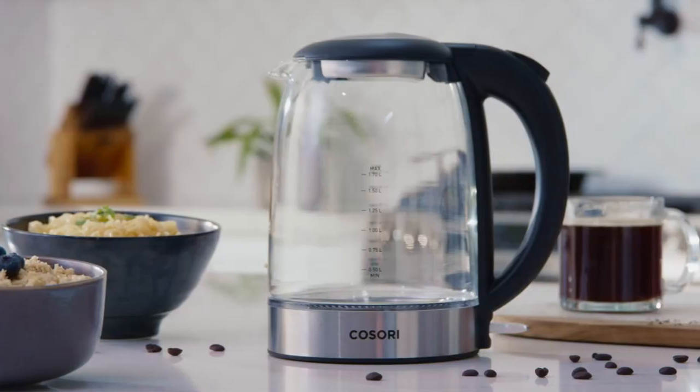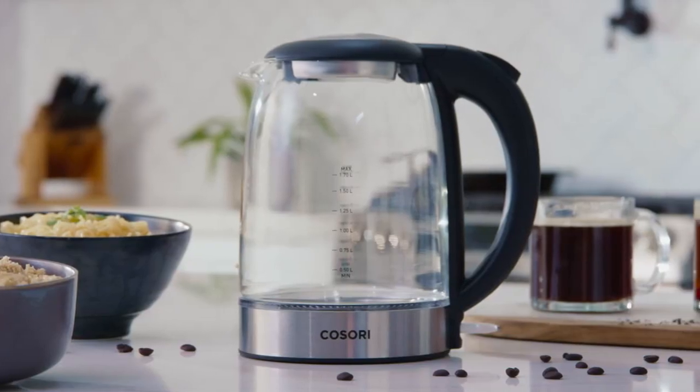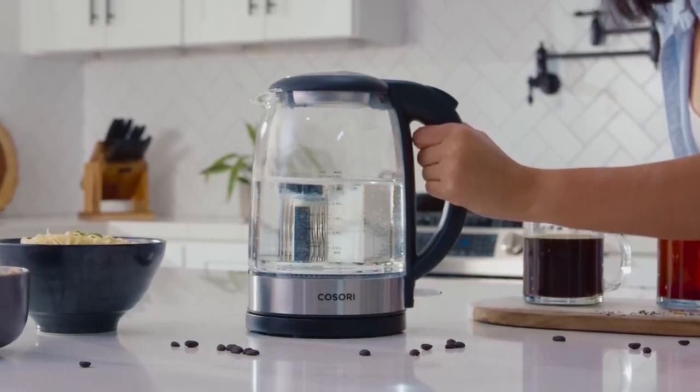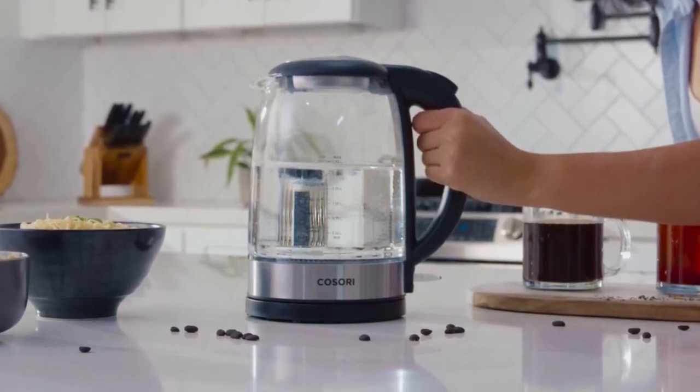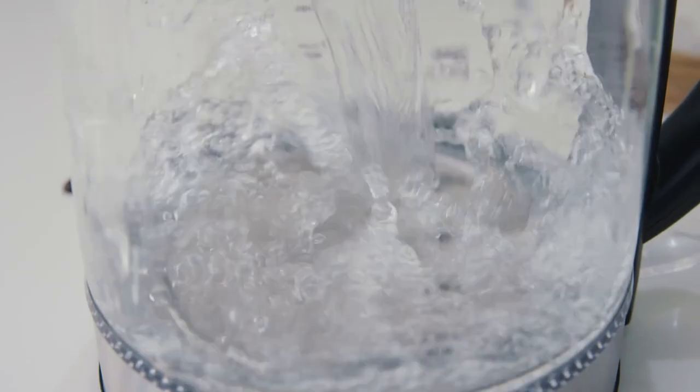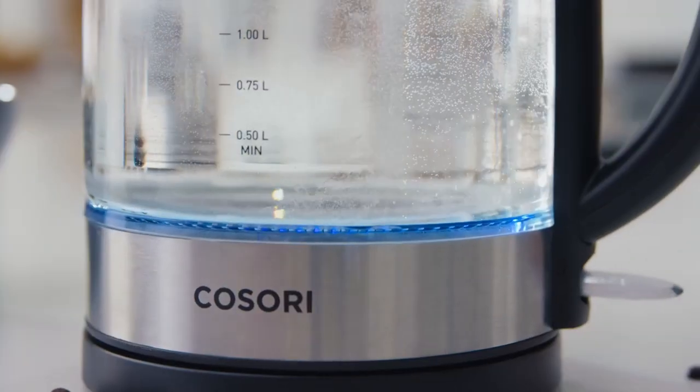In conclusion, this tea kettle is the epitome of style, safety, and convenience. Its perfect blend of borosilicate glass and food-grade stainless steel ensures the purest water for your beverages. With its smart safety features and rapid boiling capabilities, you can trust that your tea kettle is always in good hands.